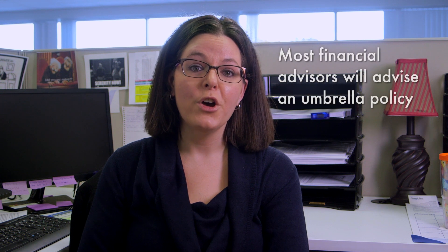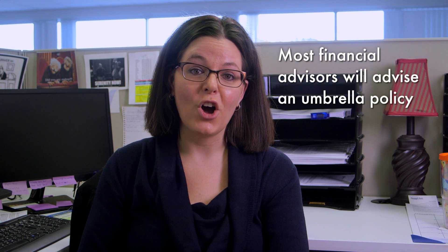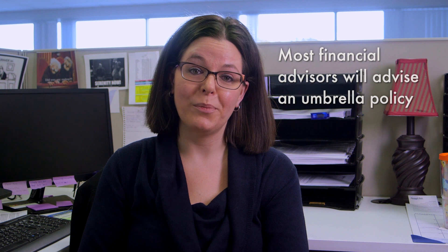If you really want to get a comprehensive analysis of your assets versus what you have for liability, you should speak with the person who advises your finances, and almost 10 times out of 10, they're going to advise that an umbrella policy is right for you. Most financial advisors recommend all their clients purchase an umbrella policy.